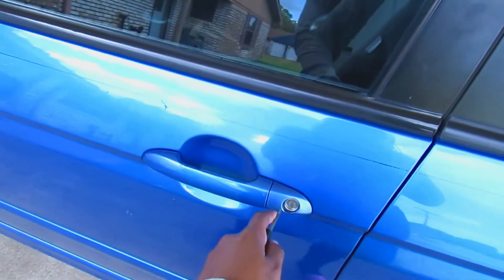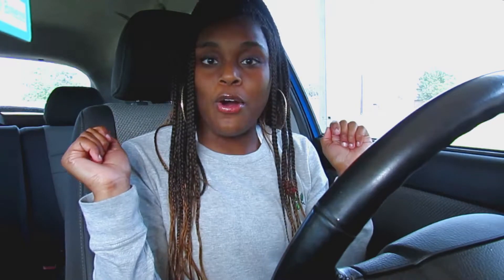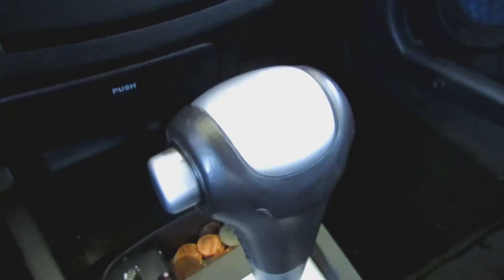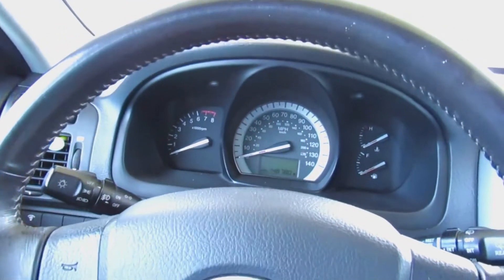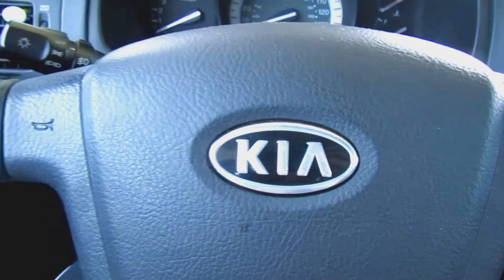Now that you've seen the outside of my car, it's time to get inside and take a tour. Welcome to the inside of my car! We're going to start at the steering wheel. I have a Kia brand car, so here's the Kia logo, and here is the horn.